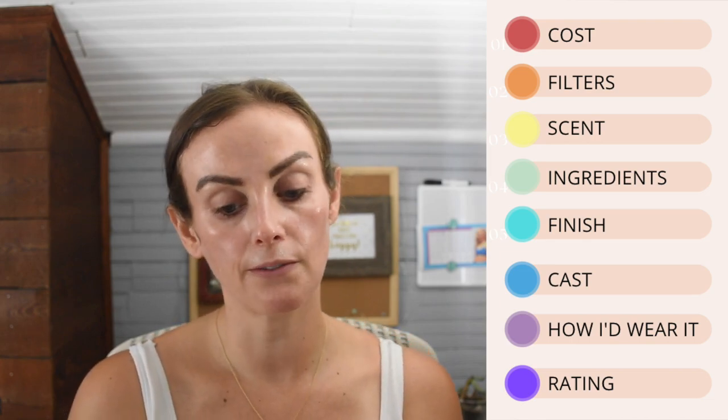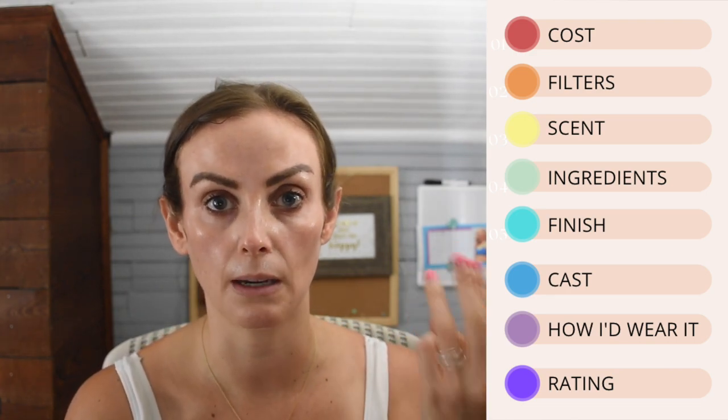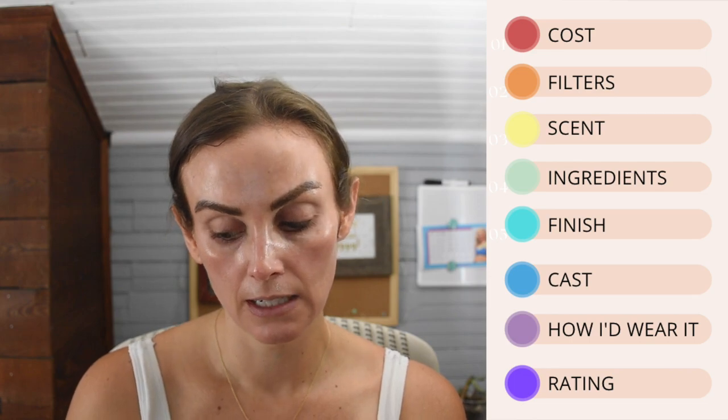The filters in this sunscreen are: 7.5% homosalate, 7.5% octinoxate, 5% octisalate, and 3% zinc oxide. The first three are chemical (organic) filters, and the last one — zinc oxide — is a mineral filter. So this is a combination chemical and mineral product.